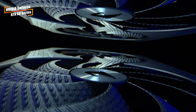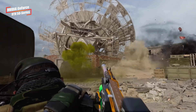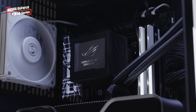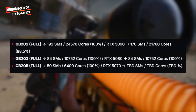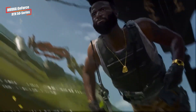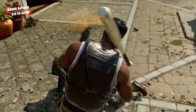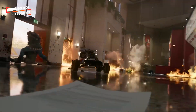Switching gears to NVIDIA, WCCF Tech has reported exciting details about the upcoming GeForce RTX 50 Series graphics cards based on the new Blackwell architecture. Set to be officially announced at CES 2025, NVIDIA CEO Jensen Huang will present the lineup on January 6th. Expect to see the flagship RTX 5090 alongside the RTX 5080 and the more budget-friendly RTX 5070. The RTX 5070 will utilize the GB205 chip with 12GB of GDDR7 memory, boasting a memory bandwidth of 672 GB/s — a 33% increase over the current RTX 4070 — and potentially up to 6,400 CUDA cores.